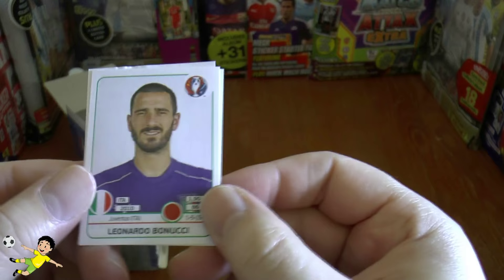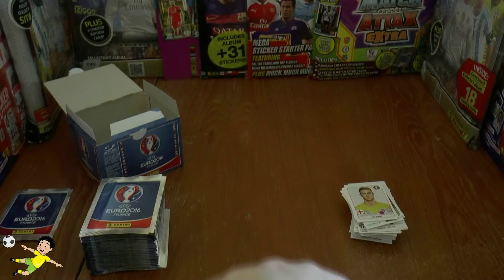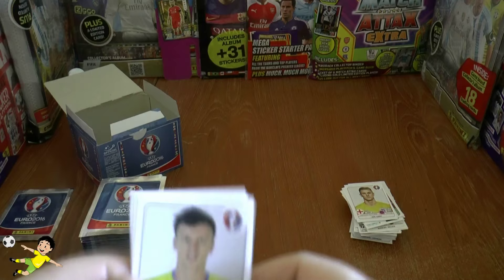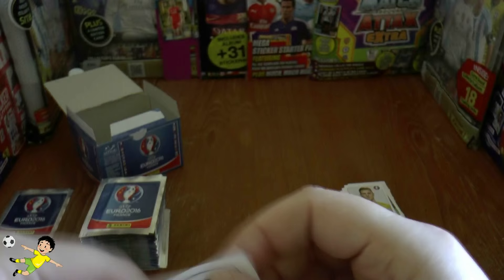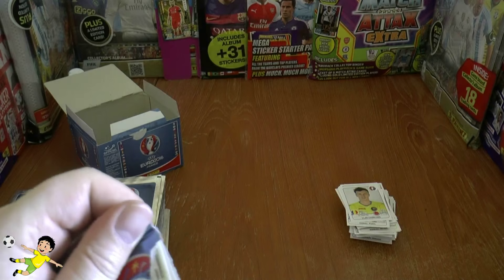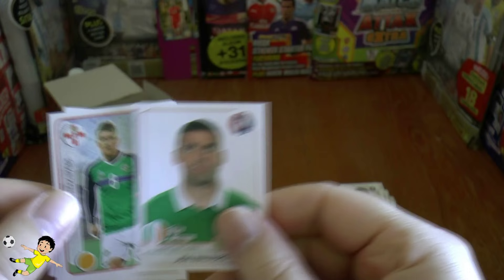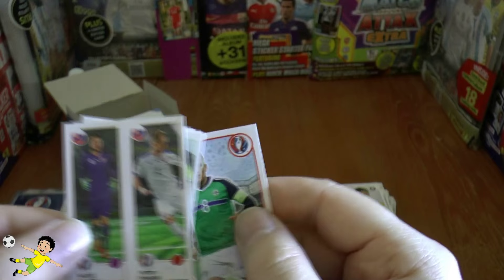There's the king himself — King Zlatan of Sweden — a kind of photoshopped sticker picture. There's the Finnish keeper as we continue through. Some Northern Ireland players. England's keeper Joe Hart, Bonucci of Juventus and Italy, Aiden McGeady — now Sheffield Wednesday — Bruno Alves going a little grey there, and Tony Cruz of Real Madrid.